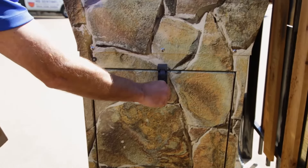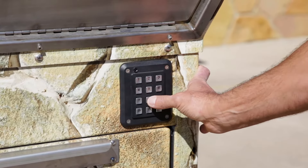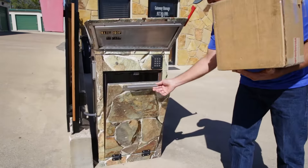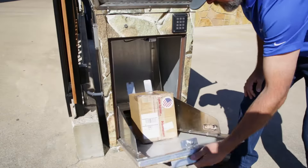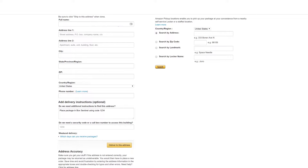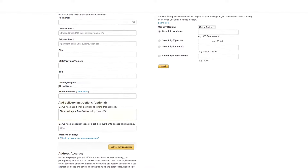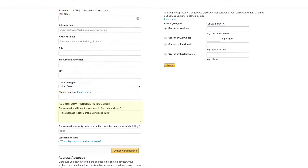How does the delivery guy get into it? Just like if you have a remote gate entry system. We have an access controller on the front of the mailbox. The delivery person actually has the code with them when they make the delivery, because you're going to enter that information into the special instructions when you place a purchase. For example, online with Amazon, just go to the special instructions and say: place parcel in Box Sentinel using parcel code 1234.